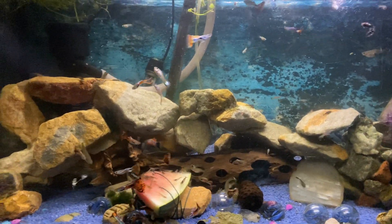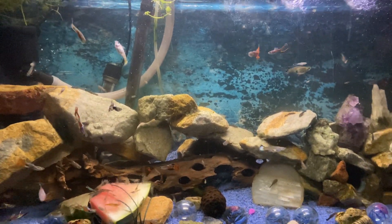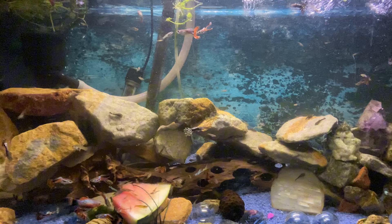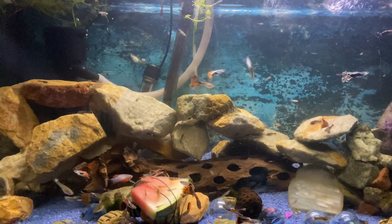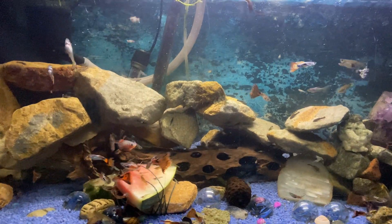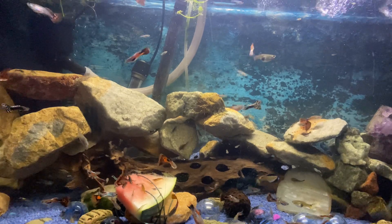So the rocks at the back — I made all that. I epoxied it all, I think it's called epoxying it. Epoxied it all. Lovely. I've got a good filtration system on here, so the water's pretty clear.